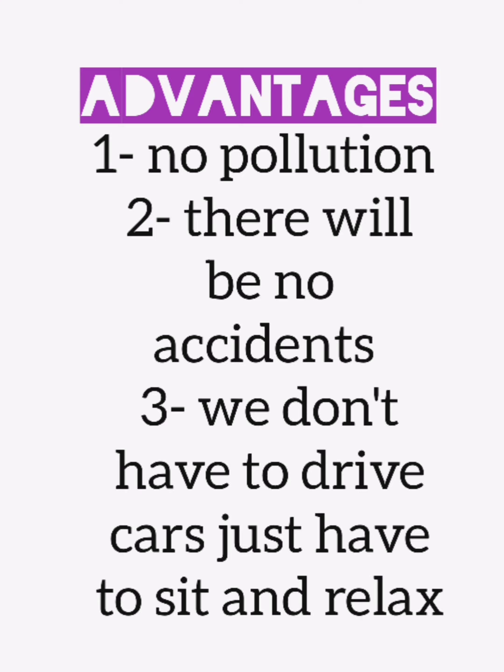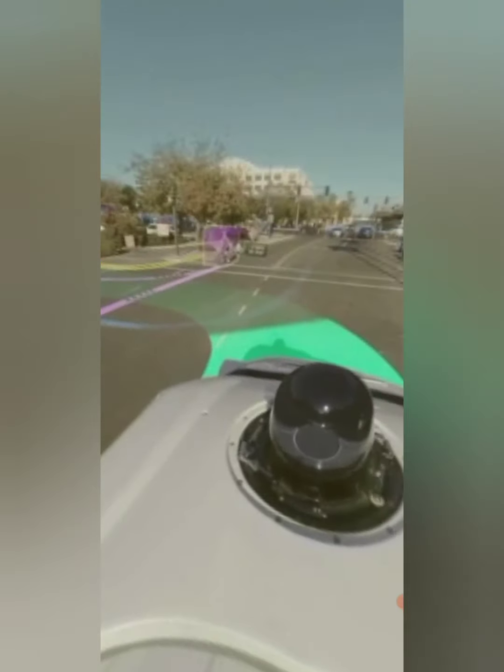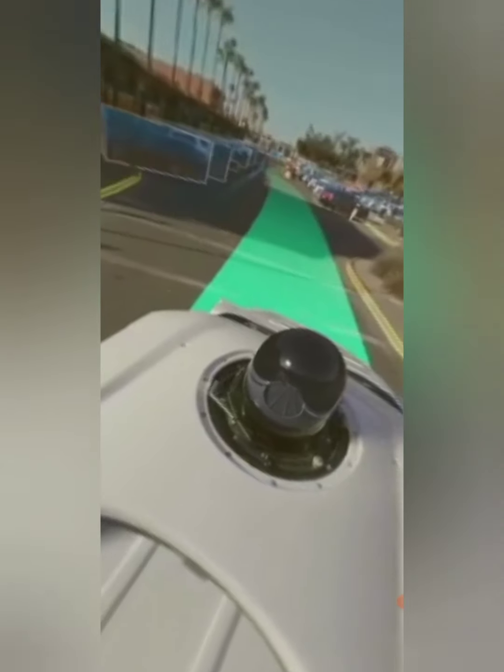I think we should first discuss some of the advantages of Google Tesla cars, as you can see on your screen. Now you are going to watch a video that will tell you how Google Tesla cars actually see the road and how their cameras detect the road.